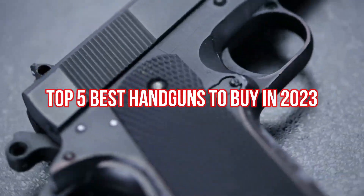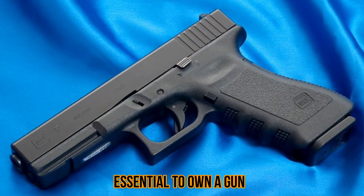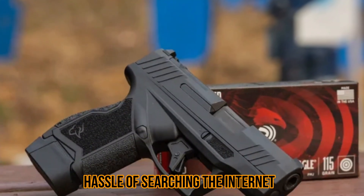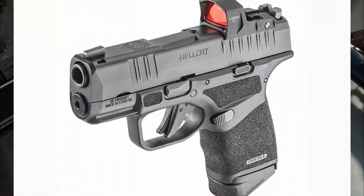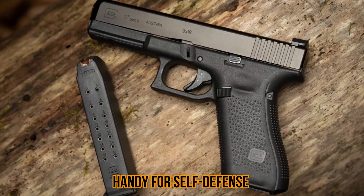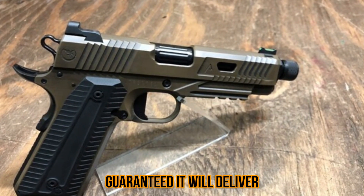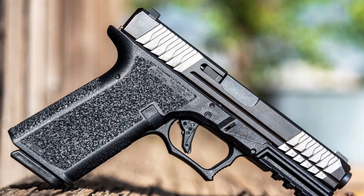Top 5 Best Handguns to Buy in 2023. It is continually essential to own a gun in these uncertain times. Our experts have tested these products and can attest that they are of stellar quality. Handguns come in handy for self-defense and recreational purposes. With just one trigger pull, you are guaranteed it will deliver. They are the best in the industry and won't disappoint you.